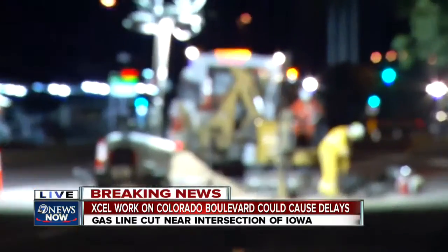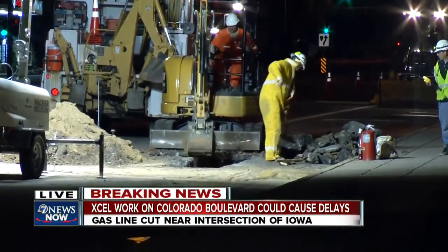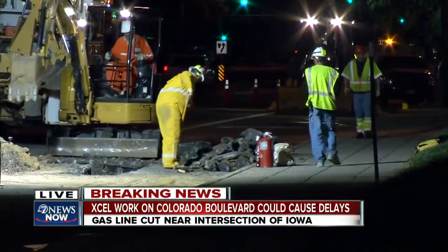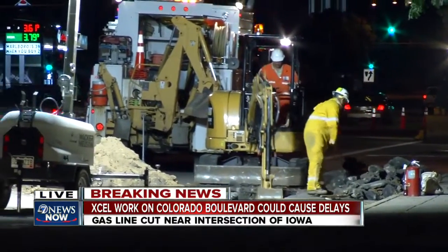This is the contractor, Q3 Contractors. They were working on a natural gas line about one o'clock in the morning, and one of their employees tells us that the locating company didn't let them know about a natural gas line that they ended up cutting as they did some work for XL. That means we've been able to smell natural gas at times, but he says that line has been repaired.